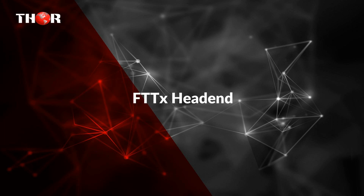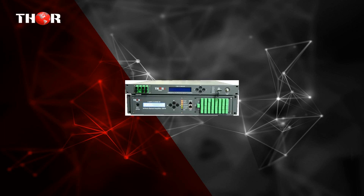The first one is the FTTX head end — a complete design of RF forward transmitter and EDFA systems for fiber to the home systems.